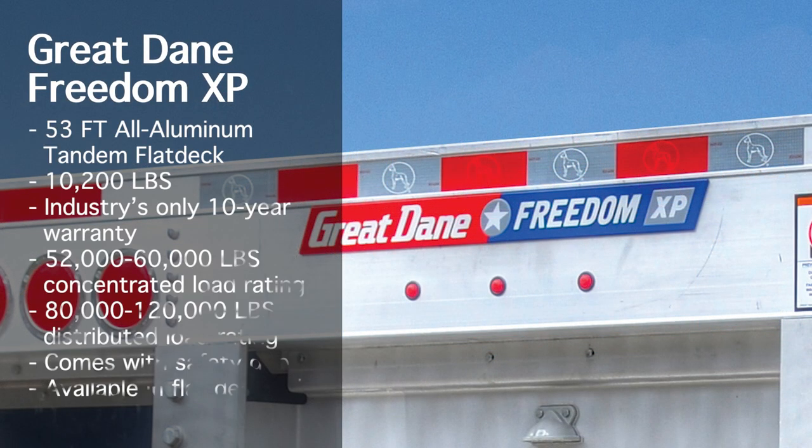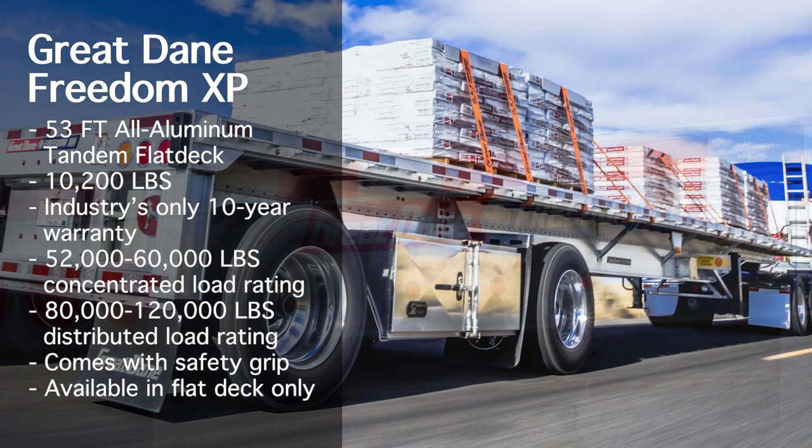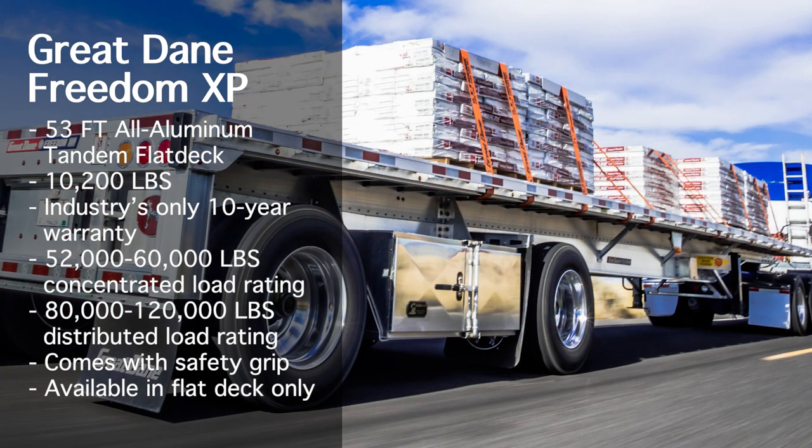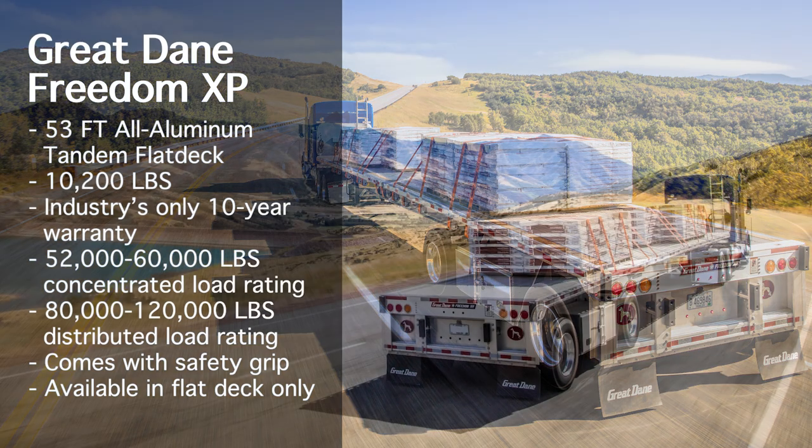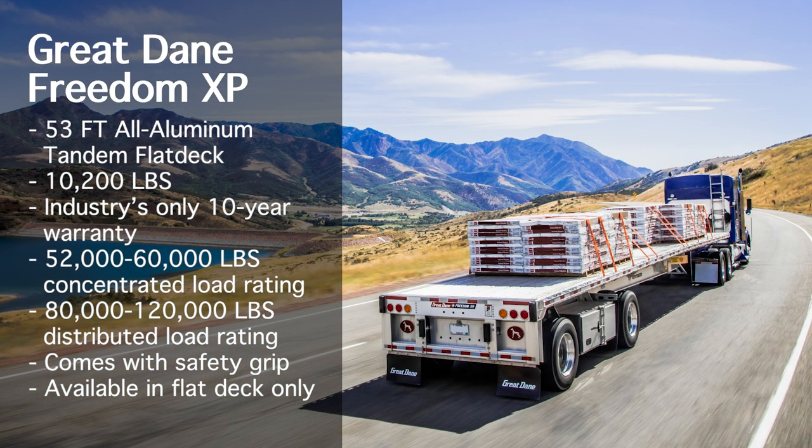The Great Dane Freedom XB is the all-aluminum flatbed, made with aluminum frames, rails, and floors. It comes with the industry's only 10-year warranty. A two-piece riveted main beam is engineered to deliver superior strength. There are multiple main beam configurations offering from 52,000 to 60,000 pound concentrated load ratings and 80,000 to 120,000 pound distributed load ratings. The aluminum floor is standard with safety grip for increased traction and load stability. Currently, the Great Dane Freedom XB is available only in the flat deck configuration.